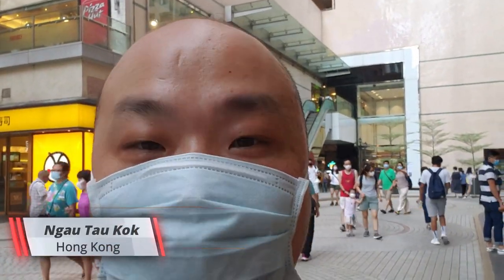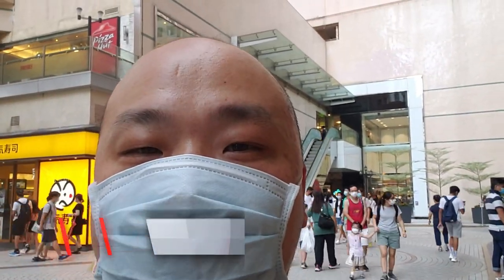So today I'm here in Ngau Tau Kok. This is the region of Hong Kong called Ngau Tau Kok, and this is a shopping mall called Amoy Gardens.